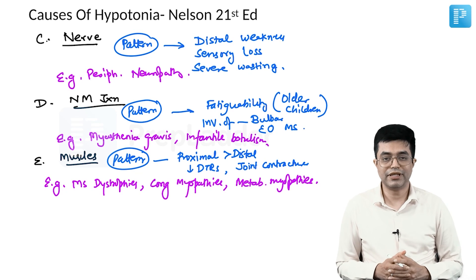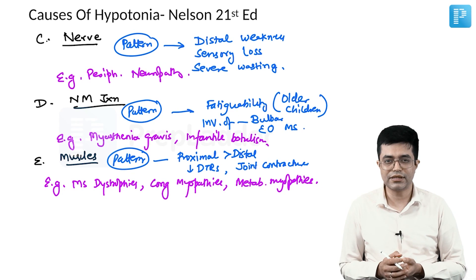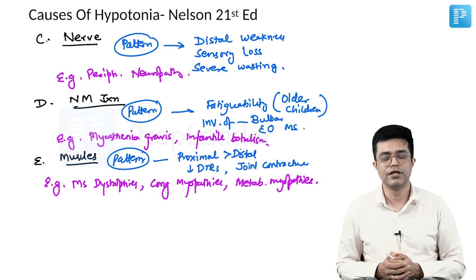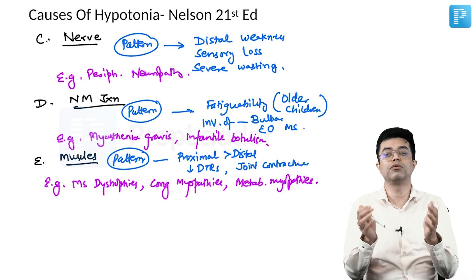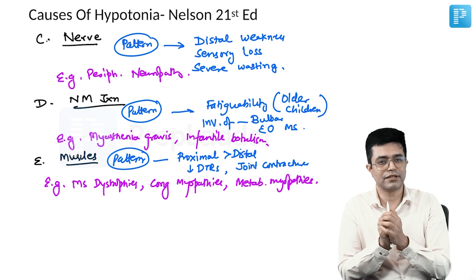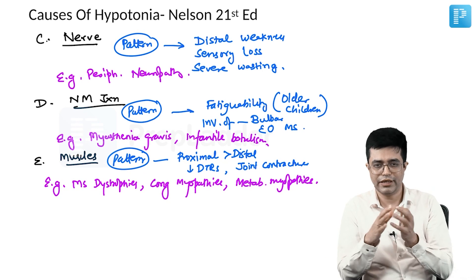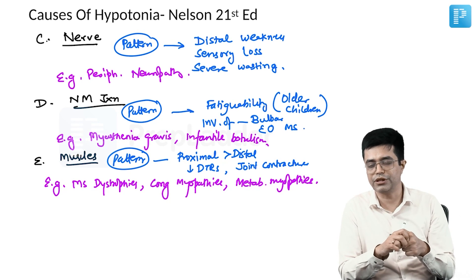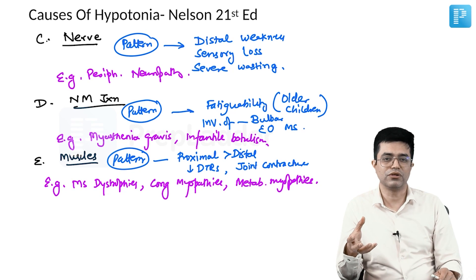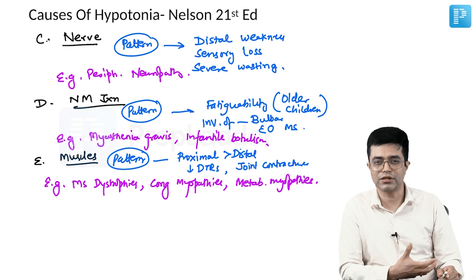Overall, central hypotonia is seen in about 60 to 70% of cases compared to distal hypotonia, which accounts for the remainder. So if asked which is most common, it is central hypotonia arising from the CNS and sometimes the spinal cord. Additionally, in central hypotonia, genetic causes constitute a significantly larger number compared to acquired ones.